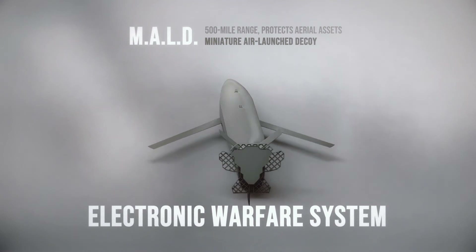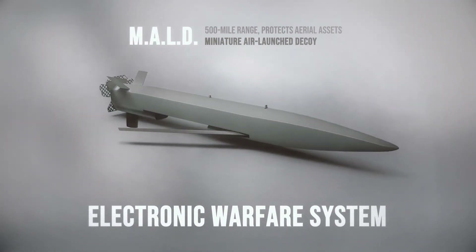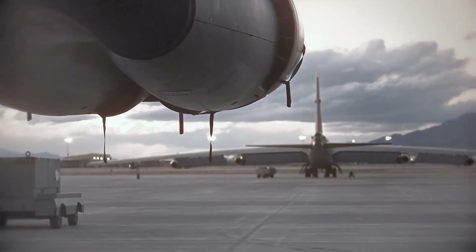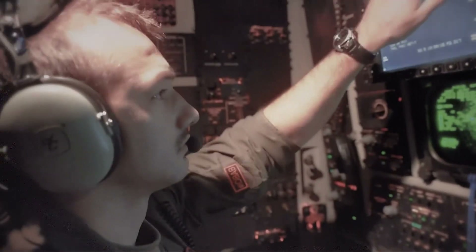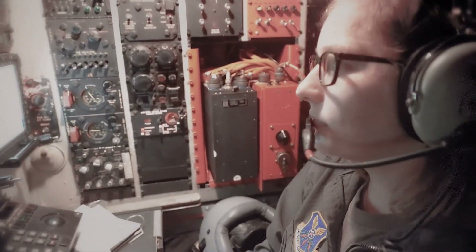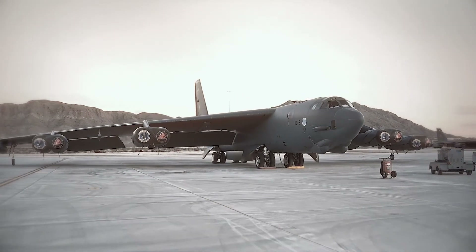The B-52 is also equipped with an electronic warfare system designed to protect any allied aircraft currently occupying the battlespace. The flexibility of that 1948 design, made over a weekend in that hotel room in Ohio, allows the B-52 to not only adapt to current 21st-century warfighting tactics, but allows it to effectively serve a variety of missions until its planned retirement in 2045, giving it a total service lifespan of almost 100 years.